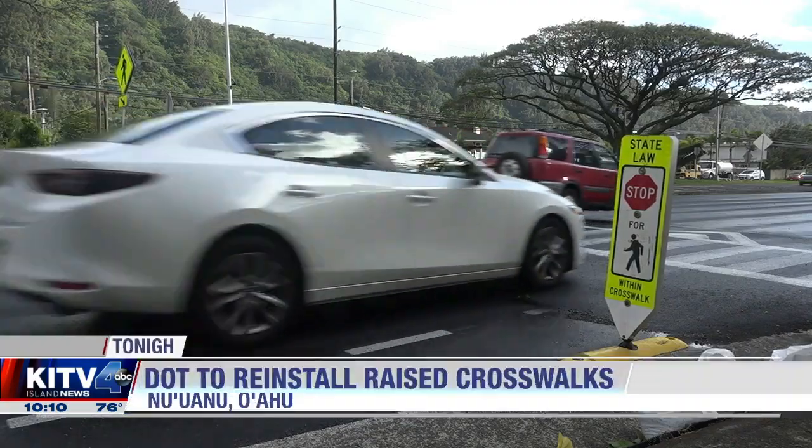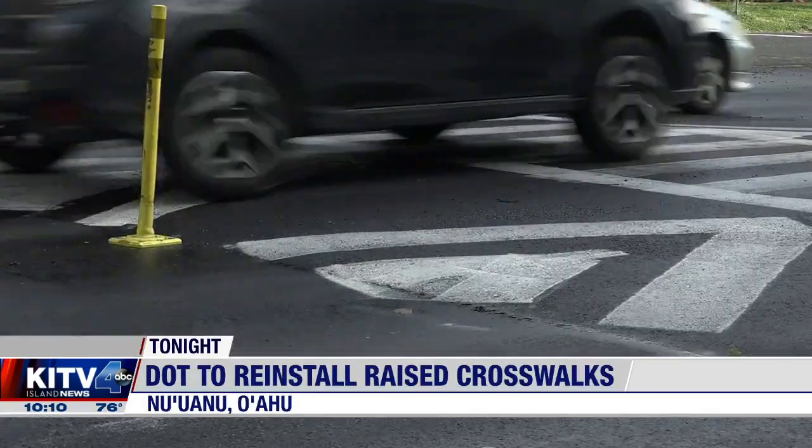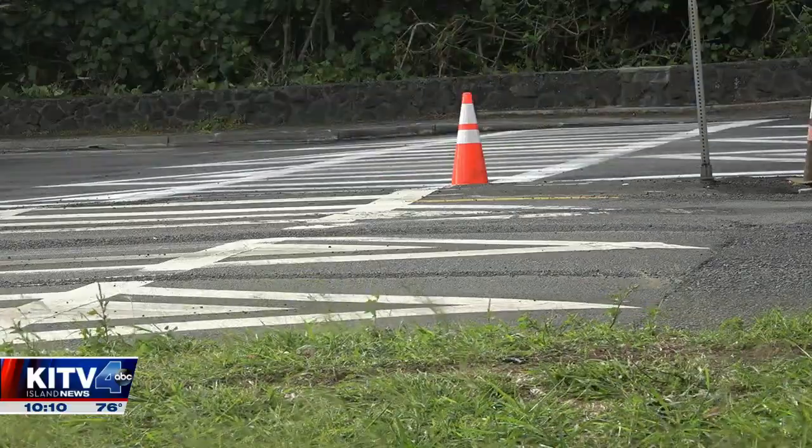To get drivers to slow down, the Hawaii Department of Transportation is reinstalling two raised pedestrian crosswalks on the Pali Highway in Nuuanu. Those crosswalks are located at the highway's intersections with Upper Dowsett Avenue and Lower Dowsett Avenue. According to D.O.T., the raised crosswalks have been effective in reducing speeds through the corridor.